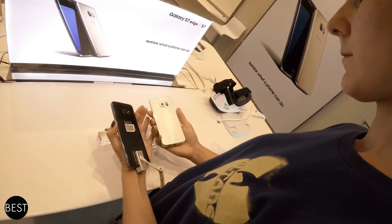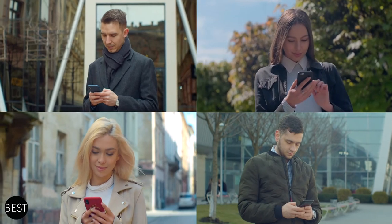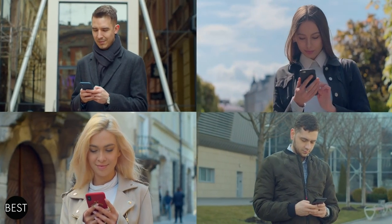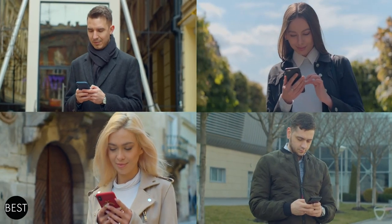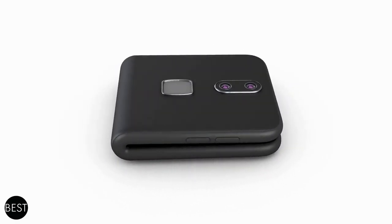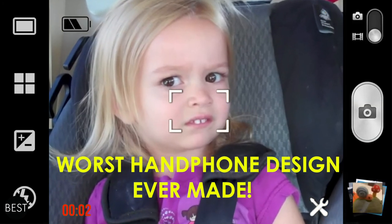Have you ever had a hard time choosing which phone to purchase? We all see different specs on various devices, but aside from choosing what phone suits the kind of lifestyle we have, we also take its design into consideration. Welcome to The Bestest, the channel that provides you the best news and videos you should know about. In today's episode, we'll discuss the worst handphone designs ever made.